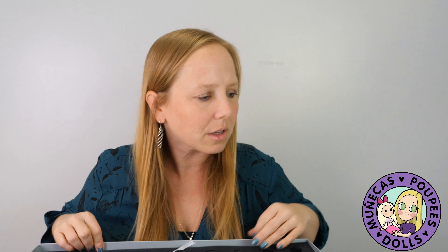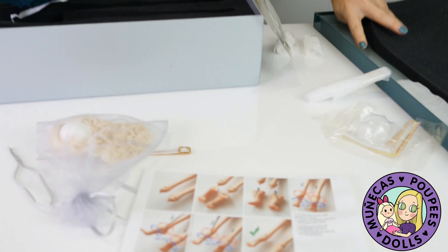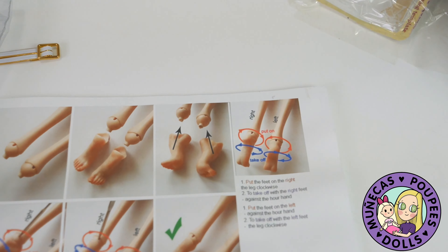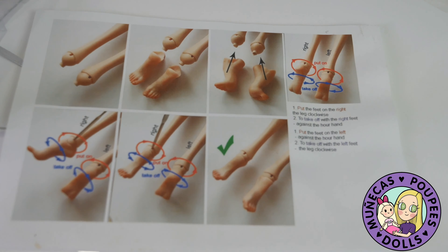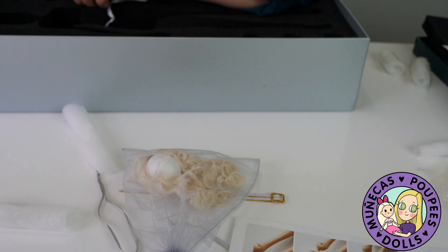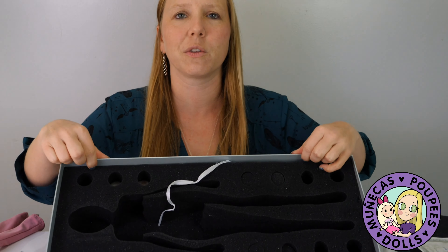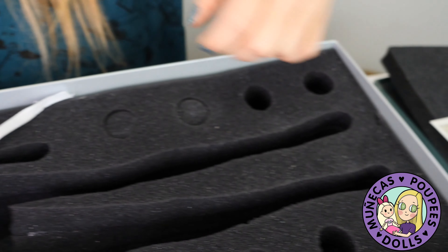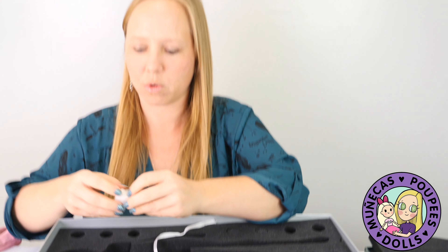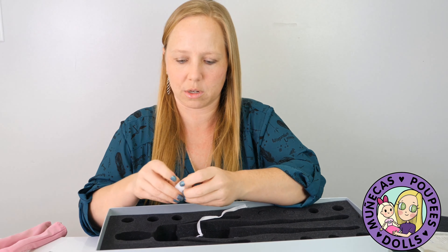Oh, did she forget to put the hands and feet in the bag? Wait — here are the instructions for the feet and hands. Oh, they're in these little plugs! Yes, that's where they are — there are little plugs in the sides of the package, and that's where the hands and feet are stored. Whoo, that's clever!